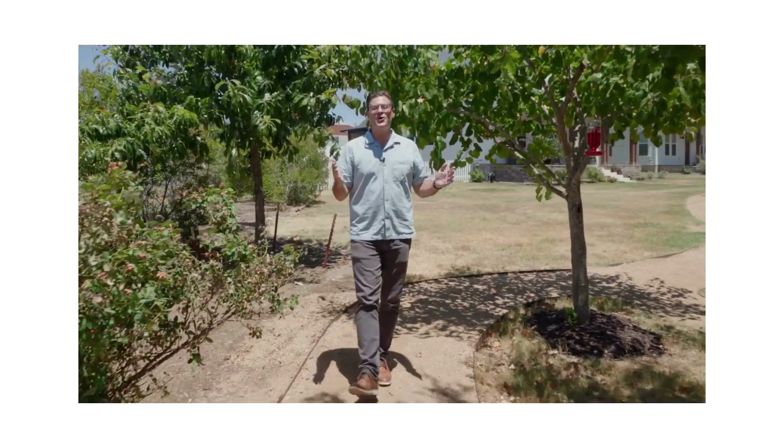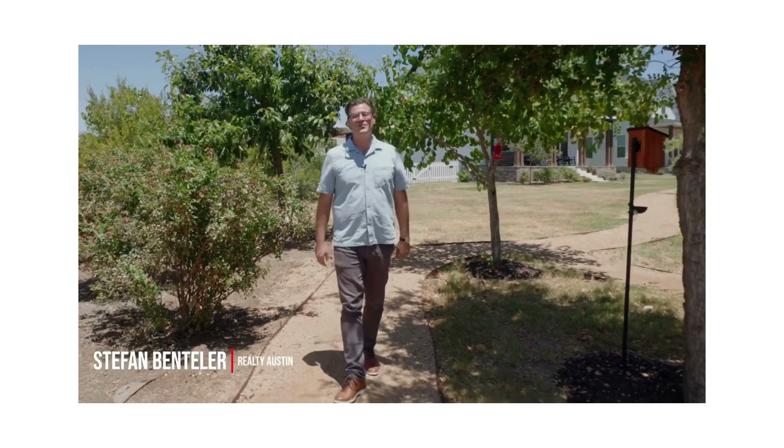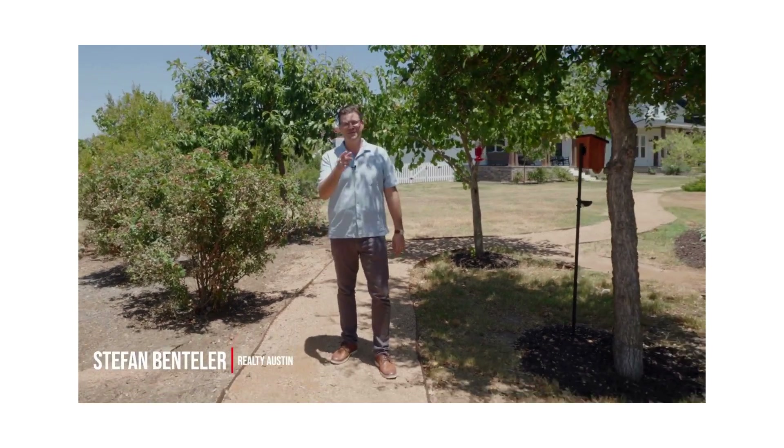Thank you for joining me at 1072 Twain Street in beautiful Driftwood, Texas. My name is Stephan Bentler with Realty Austin. We'll see you next time.